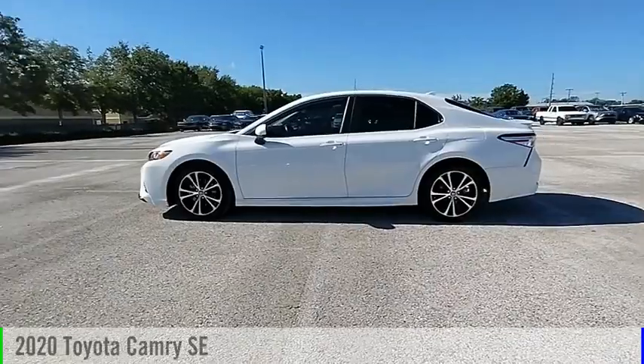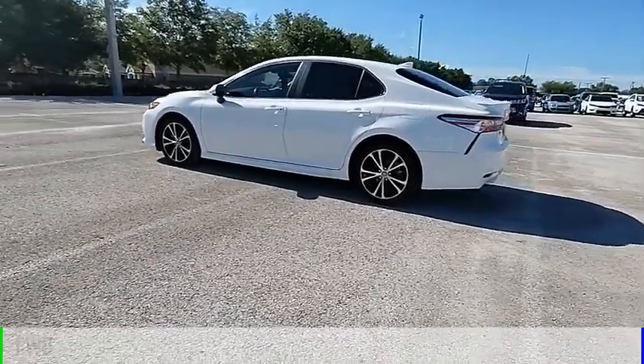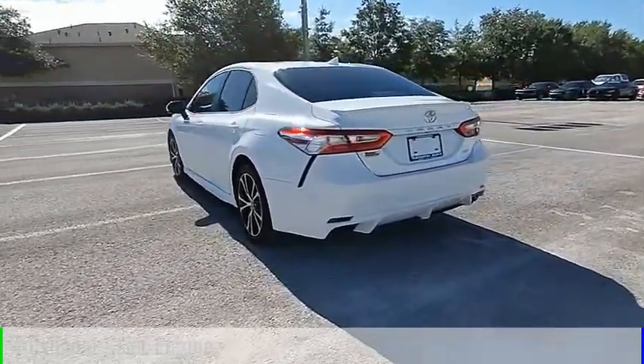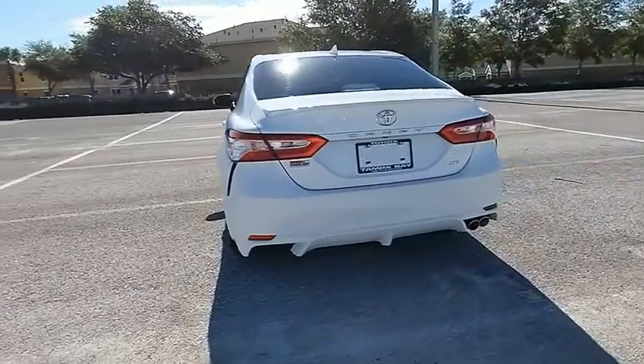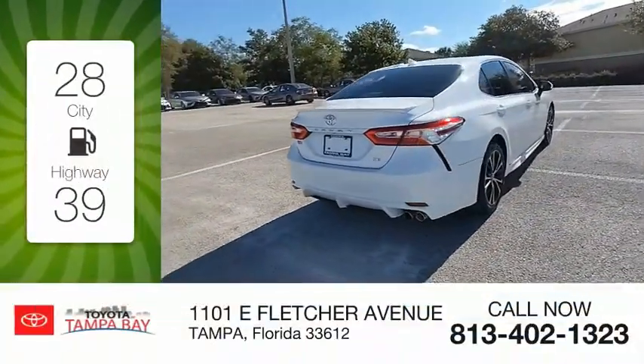Come test drive the 2020 Camry. This vehicle is powered by a front-wheel drive, 4-cylinder, 2.5-liter engine, and comes with an automatic transmission. Great fuel efficiency saves you money by requiring fewer trips to the gas station.